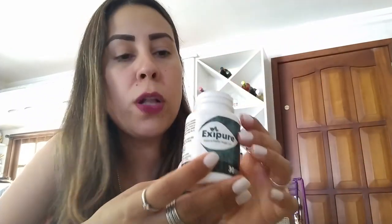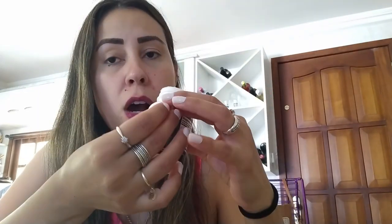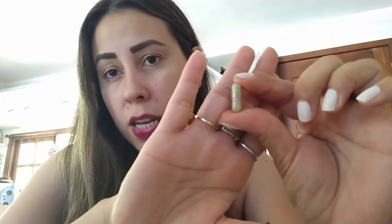Exipure is so natural — let me show you these capsules here. They are 100% natural. Do you see the color? This color is natural. It has no coloring, no stimulants, it's non-GMO, and it doesn't contain any additives. Exipure is very safe to use, has no contraindications, no side effects, and the best part is that it was FDA approved in a GMP facility right here in the United States.